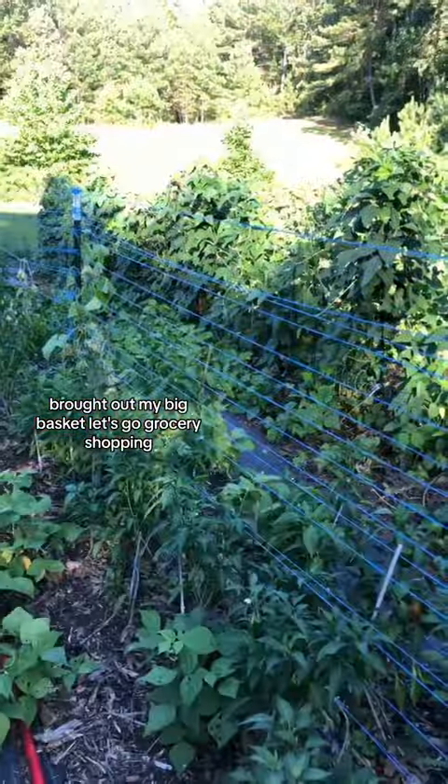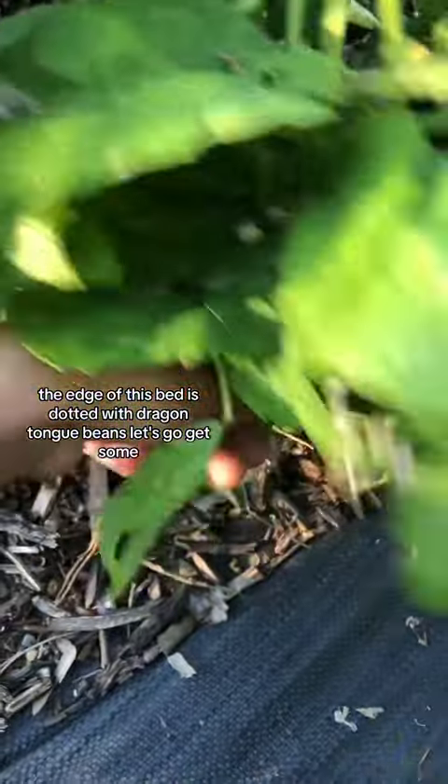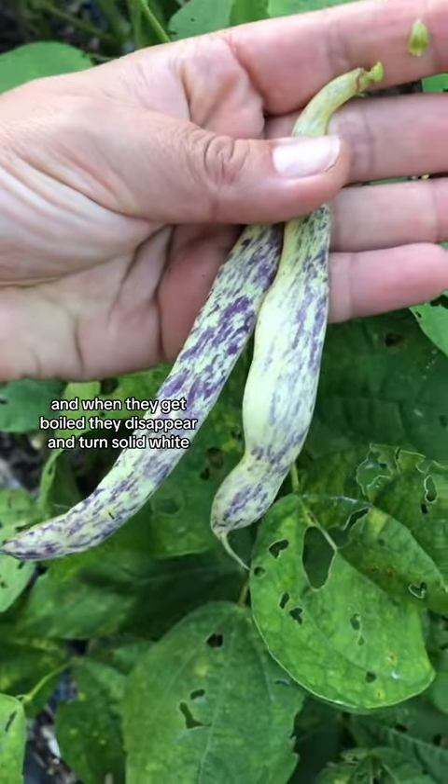Brought out my big basket. Let's go grocery shopping. The edge of this bed is dotted with dragon tongue beans — let's go get some. I love the stripes on these, and when they get boiled they disappear and turn solid white.